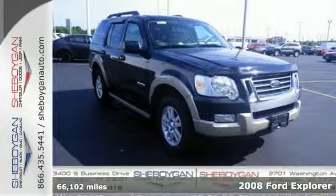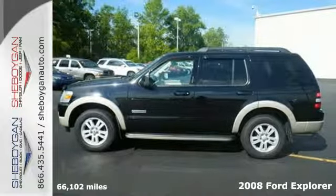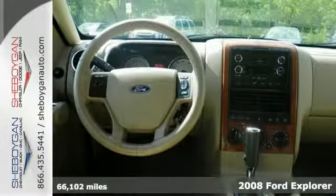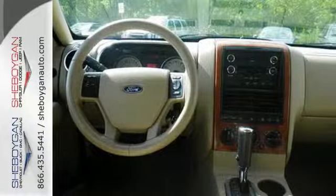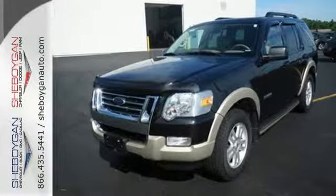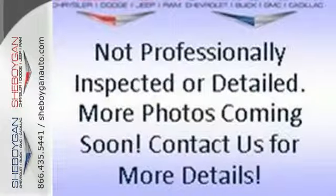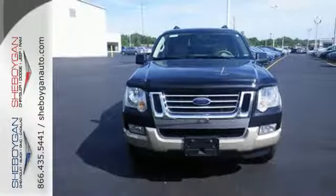The 2008 Ford Explorer is the safety leader of SUVs. This Explorer can take you anywhere in comfort and style. It features a multifunction remote with keyless ignition, CD audio system, steering wheel audio and cruise control, and privacy glass. It also has plenty of room for all your stuff and includes a roof rack and trailer hitch.